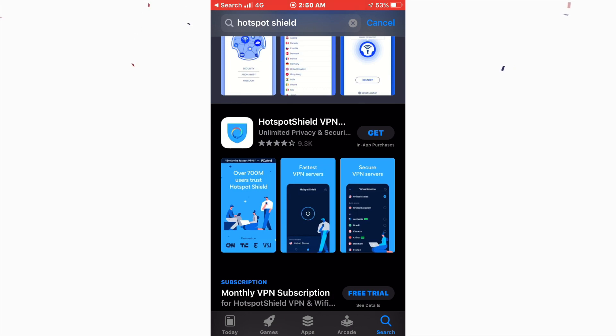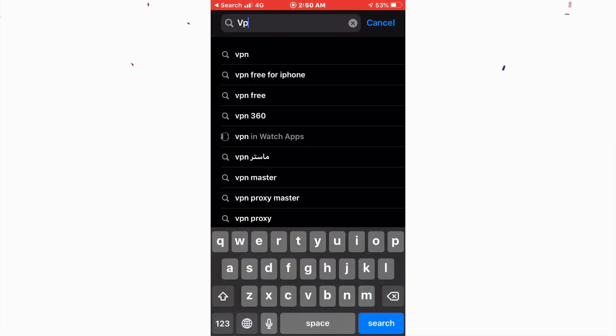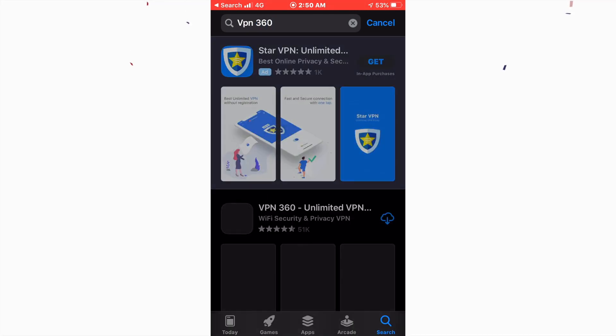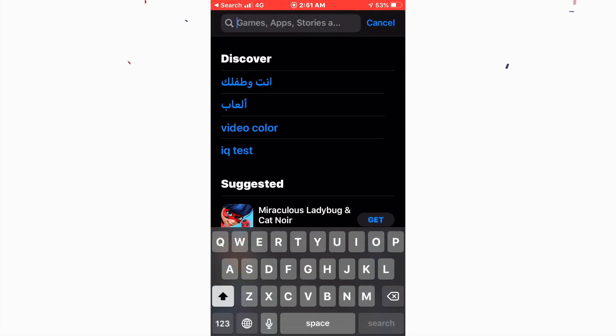Number two is VPN 360, which is what I currently use on my iPhone. It's very easy — just a one-tap connection. It has 51,000 downloads and it's so simple, you just click one button. I'm not paid by anyone, but this feels like an important VPN to use.